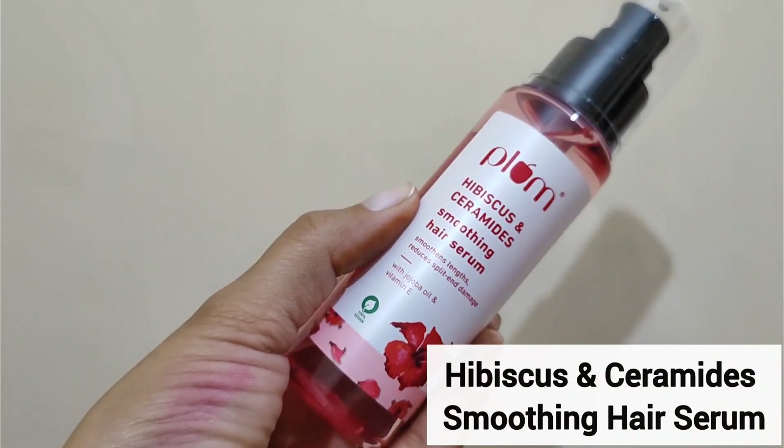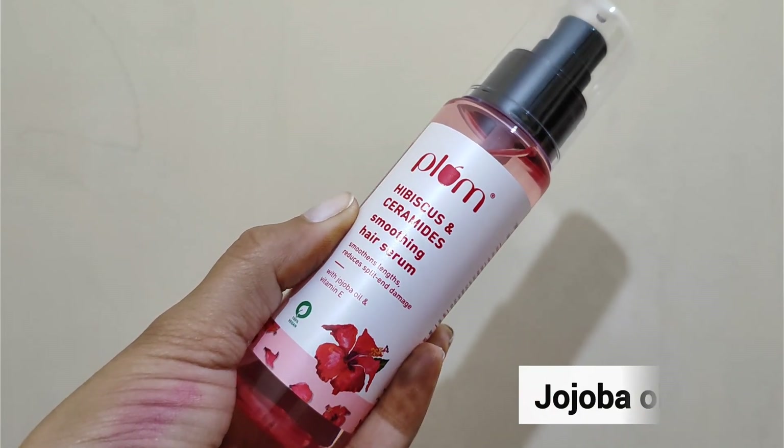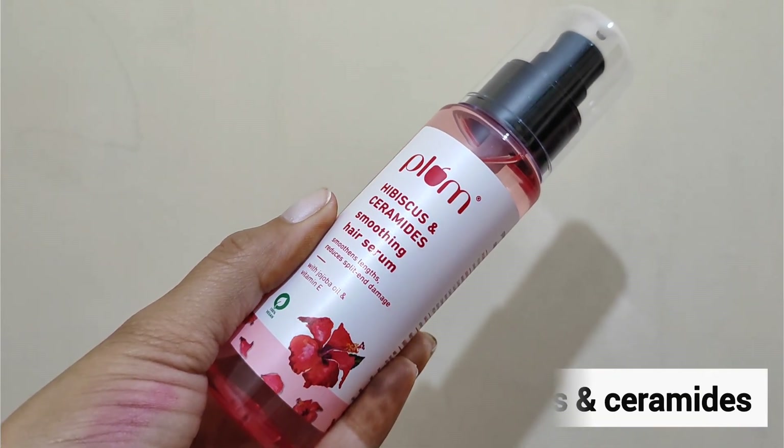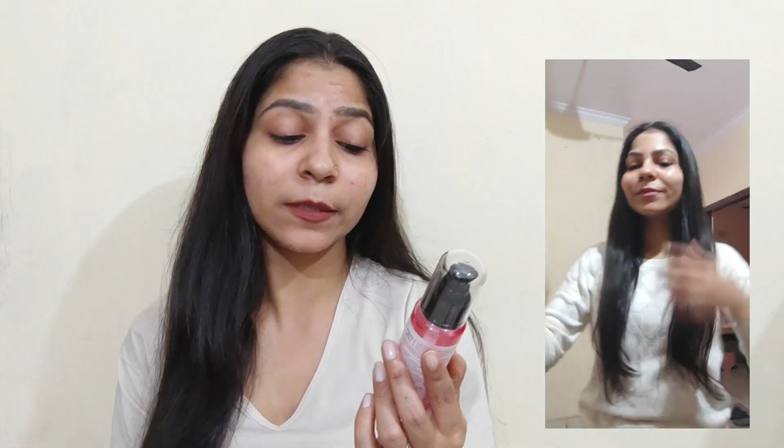Now let's talk about the third step and third product. After washing and conditioning, I'm using the Plum Hibiscus and Ceramide Smooth Hair Serum. It contains Jujuba oil and Vitamin E, along with Hibiscus and Ceramide. This serum helps with hair length, reduces split ends, repairs damage, and leaves hair smooth, silky, and shinier, plus gives a fresh fragrance — every time you'll feel like you've just washed your hair.